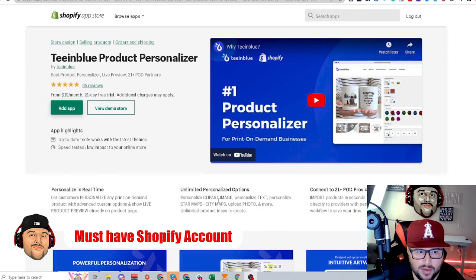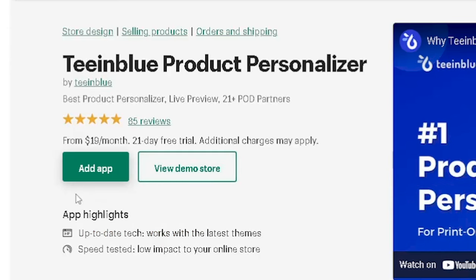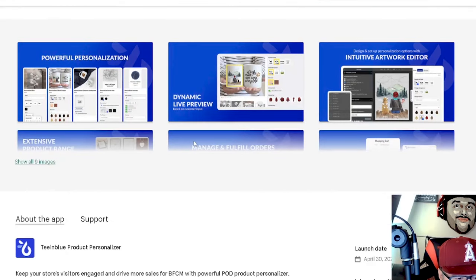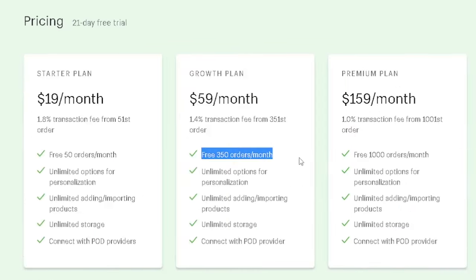You have to have Shopify to use this app. In the Shopify app store, search TM Blue product personalizer and hit 'Add App.' The pricing includes a 21-day free trial, with plans at $19, $59, $159, and $549 a month based on your order volume — from 50 orders up to 5,000 orders per month.